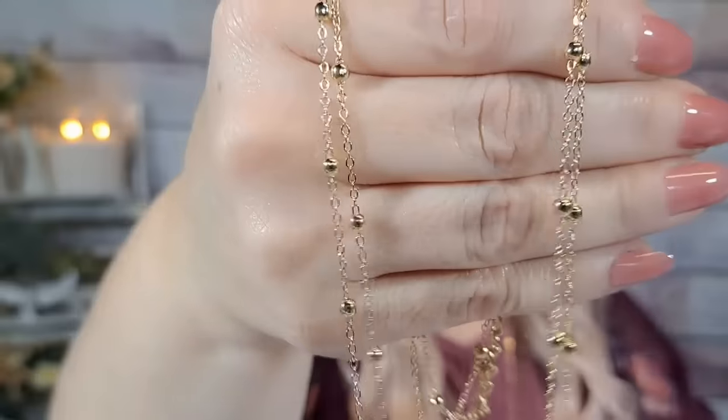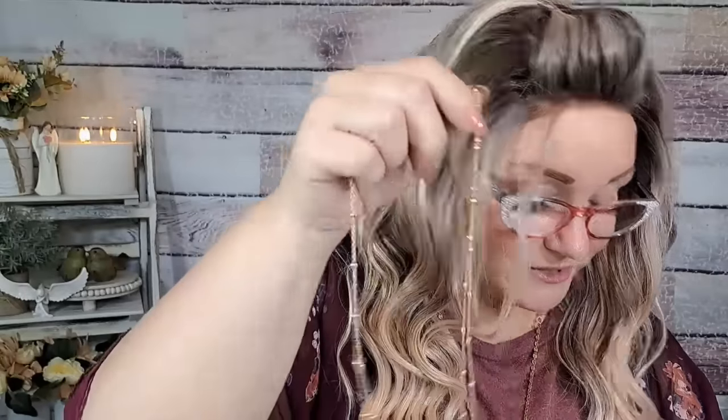This must be a necklace — it was $1.48. It's a two-layer gold necklace with little balls on it. It's super long — I love long necklaces. How pretty is that? It would be pretty with the necklace I have on. I might actually put it on after because I like to layer my necklaces.